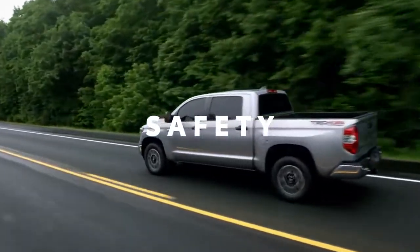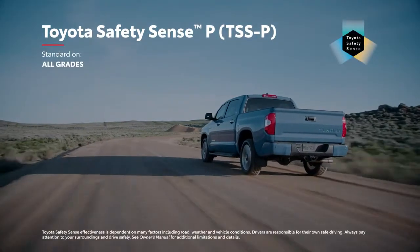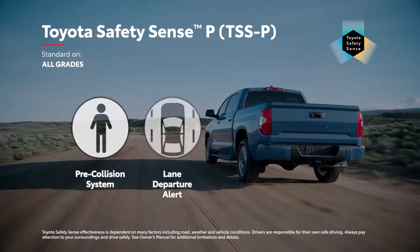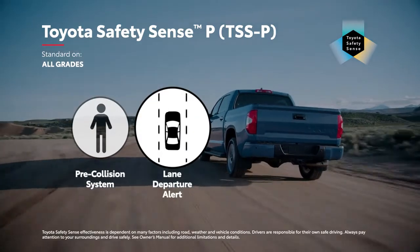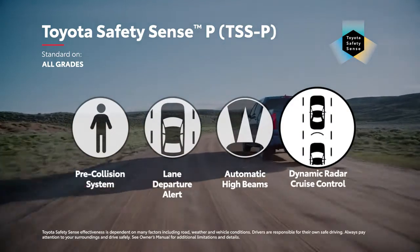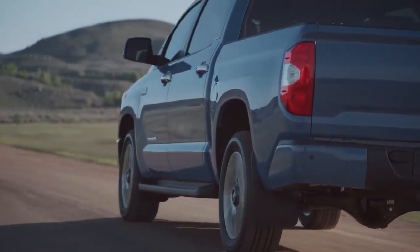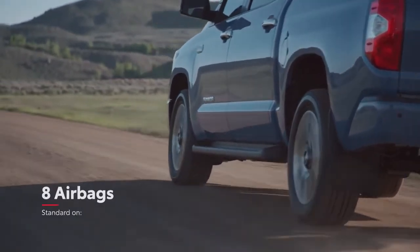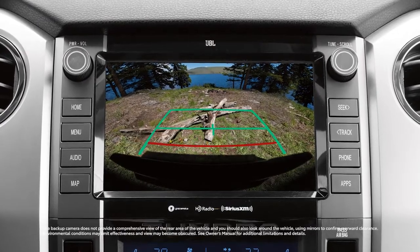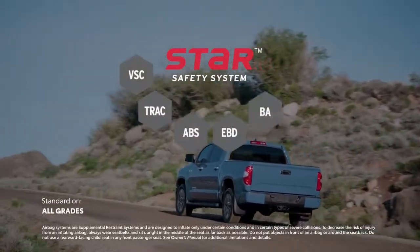Tundra offers peace of mind with its advanced safety systems. This all starts with Toyota Safety Sense P, a cutting-edge safety bundle that includes Toyota's pre-collision system with pedestrian detection, lane departure alert, automatic high beams, and dynamic radar cruise control. However, Tundra's safety story isn't just about TSS-P — along with eight standard airbags, there's also a backup camera that makes it easy to hitch up a boat or reverse while hauling cargo. Plus, every Tundra also features the Star Safety System.